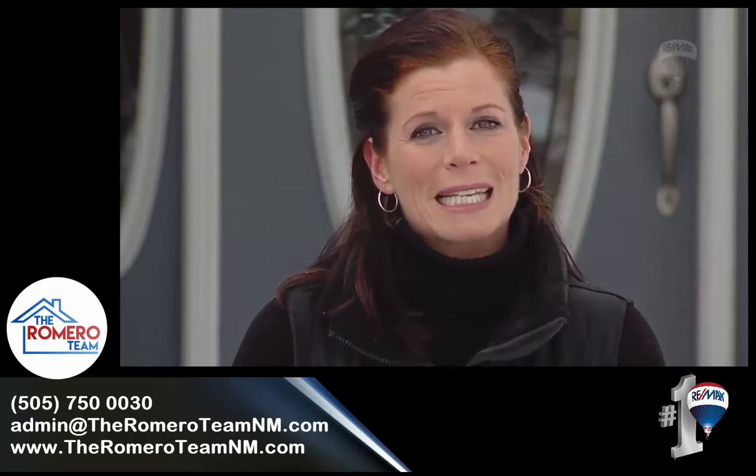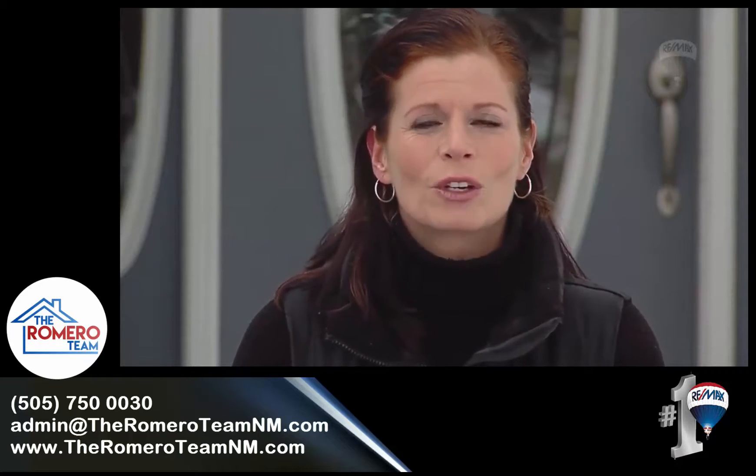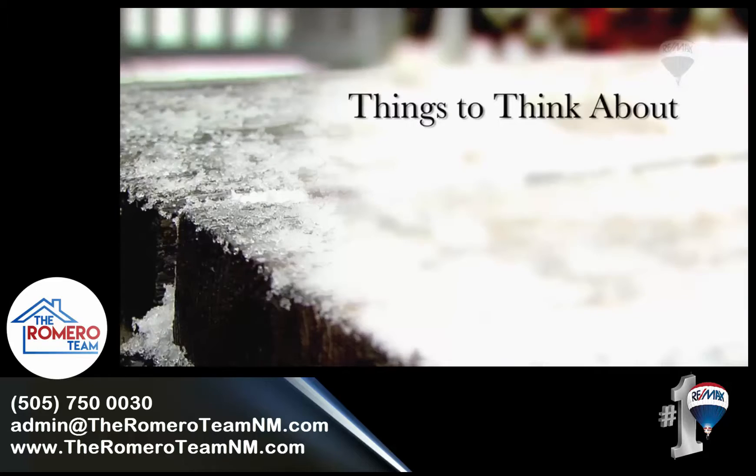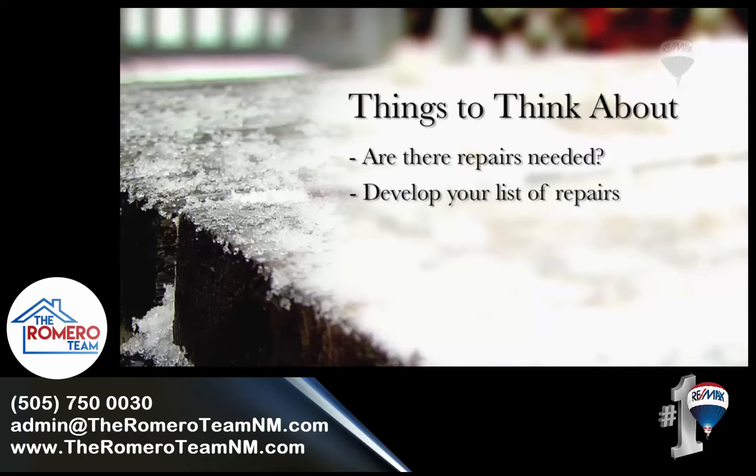If you give your property a well-cared-for appearance, buyers will be eager to stop and excited to view your interior as well. When you stand at the end of your driveway, look at your home. What do you see? Are there repairs needed? Develop a list of repairs or improvements that need to be done, like roofing, siding, and lighting.